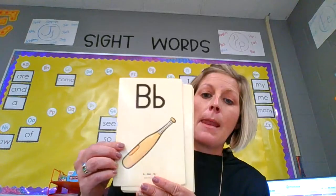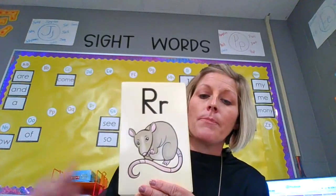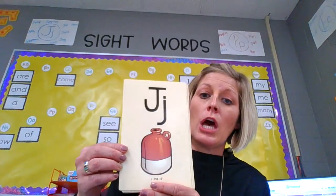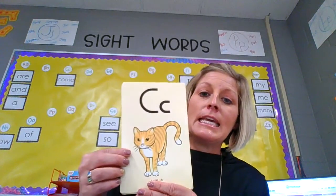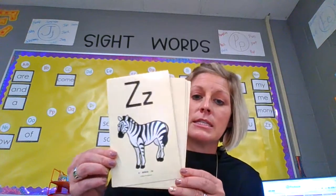B, bat, b. L, lamp, l. R, rat, r. J, jug, j. P, pan, p. Y, yellow, y. C, cat, k. Z, zebra, z.